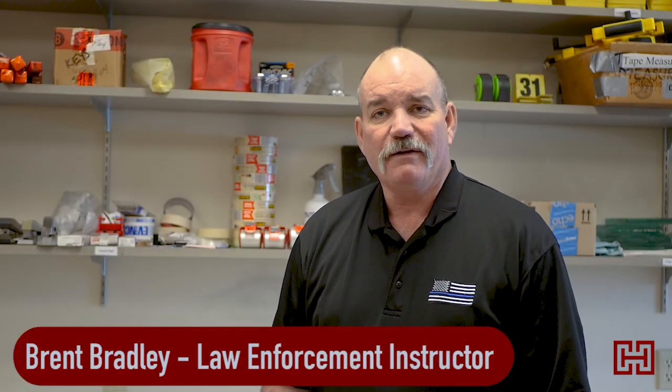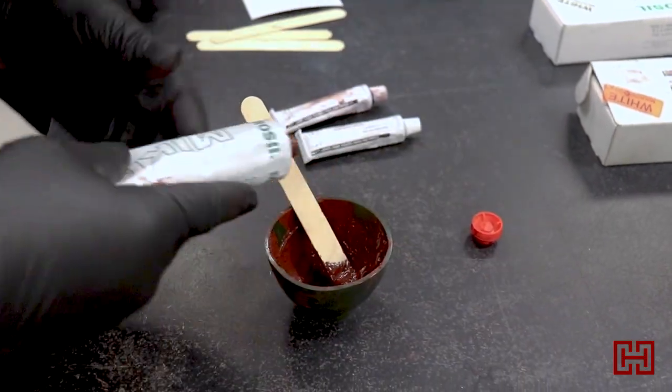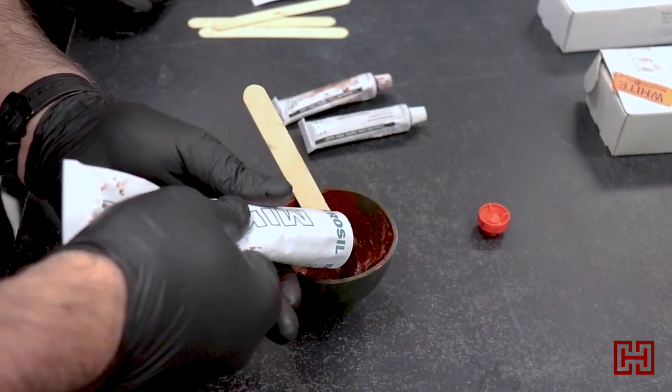Hi, I'm Brent Bradley. I'm one of the law enforcement instructors here at Hibbing Community College. One of the classes I teach is called CSP, or Crime Scene Processing.